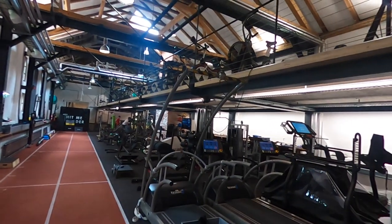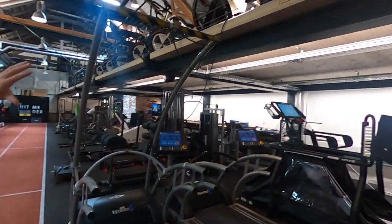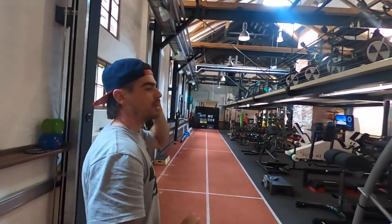They have a lot of test machines, treadmills, wide bikes upstairs. Some warm-up devices like rowing, assault bike, more treadmills, stair things.